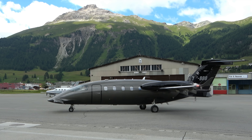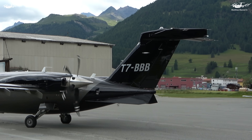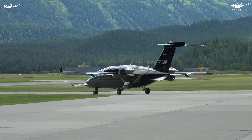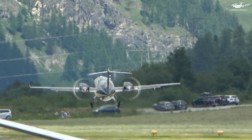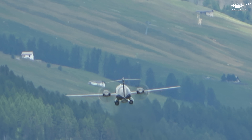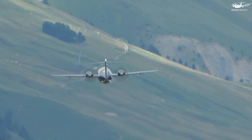Overall, the unique design of the Piaggio P180 Avanti offers several advantages, including increased fuel efficiency, faster speeds, reduced noise and vibration, enhanced passenger comfort, and the ability to operate from shorter runways. These factors make the P180 Avanti an excellent choice for business and leisure travel, as well as for emergency services and other specialized operations.